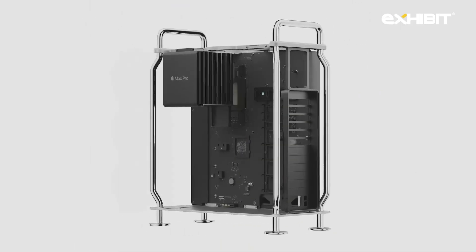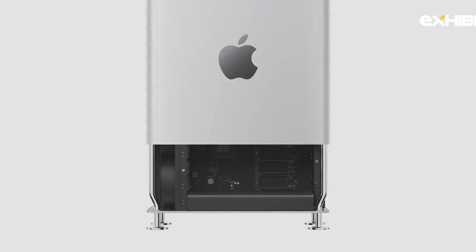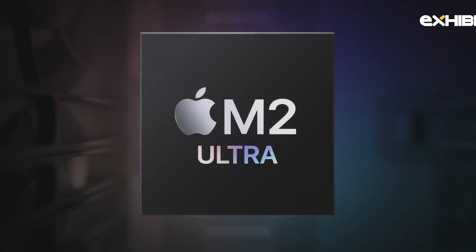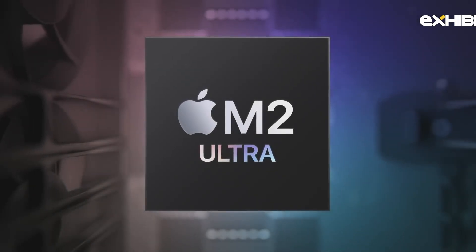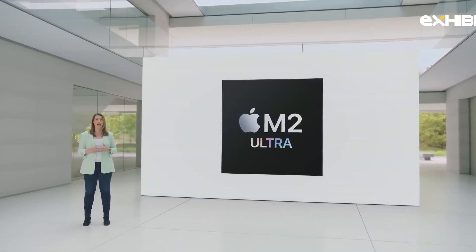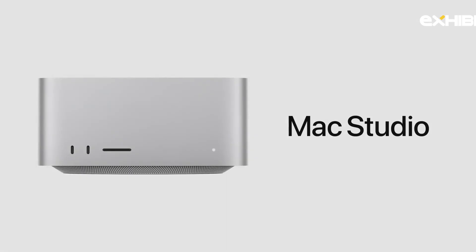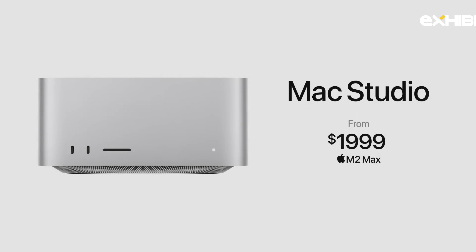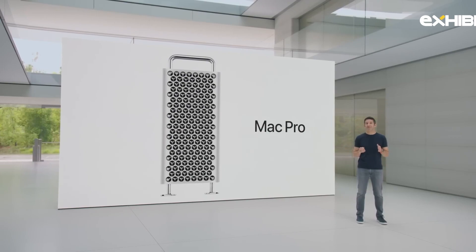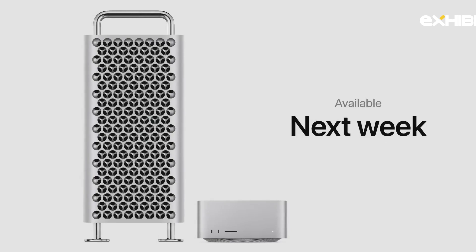Introducing Mac Pro with Apple Silicon. It combines our most powerful chip with PCIe expansion to tackle the most demanding workflows. Every Mac Pro comes with the outrageous performance of M2 Ultra. Compared to the fastest Intel-based Mac Pro, many real-world Pro workflows like video transcoding and 3D simulation are three times faster. A key reason is the amount of unified memory in M2 Ultra, which is up to a gigantic 192 gigabytes. Mac Studio with M2 Max still starts at $1,999, and Mac Pro starts at $6,999. You can order both products today and they'll be available next week.